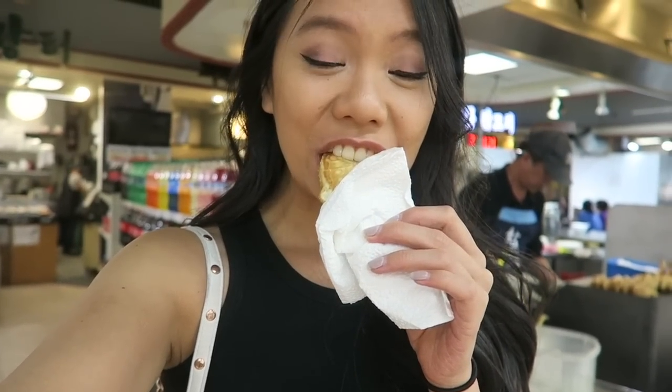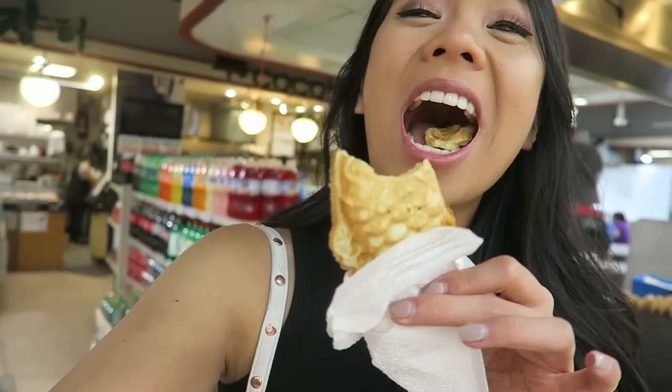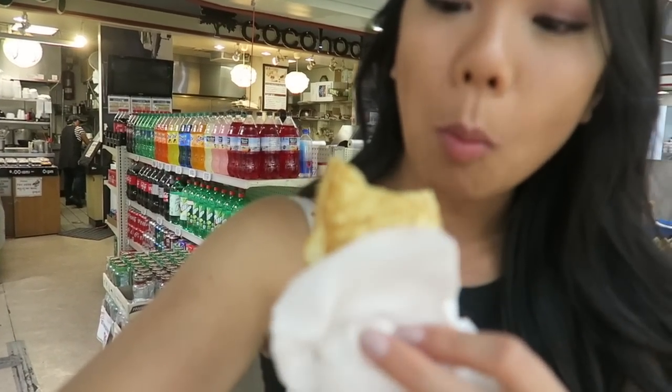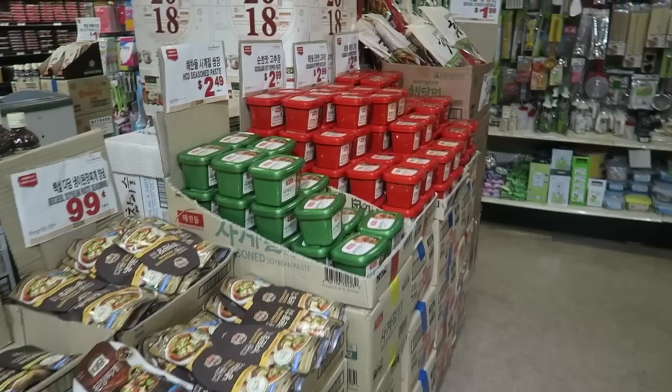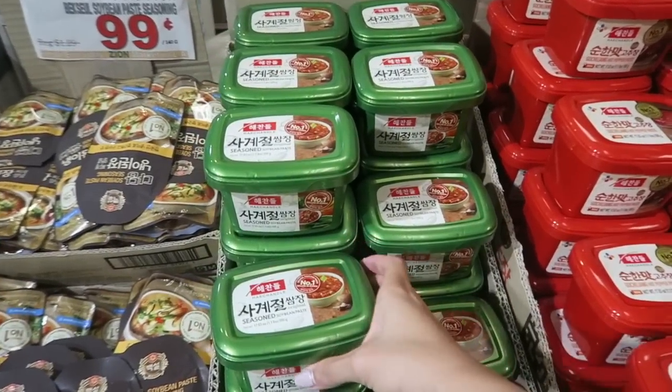Here it is - my taiyaki. It's hot, it's fresh. I feel bad eating your cute little face but here we go. Do you see that steam coming out? It's a super thin doughy pastry, kind of like a sweet Hawaiian bread type pastry, and inside I got the custard. So good!